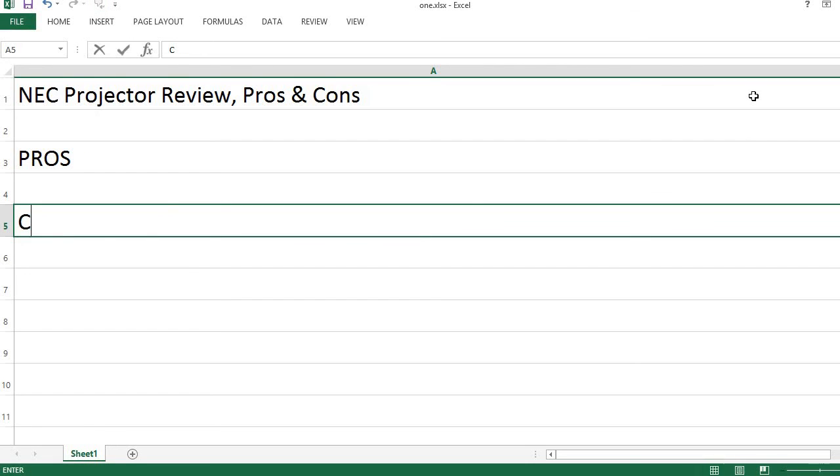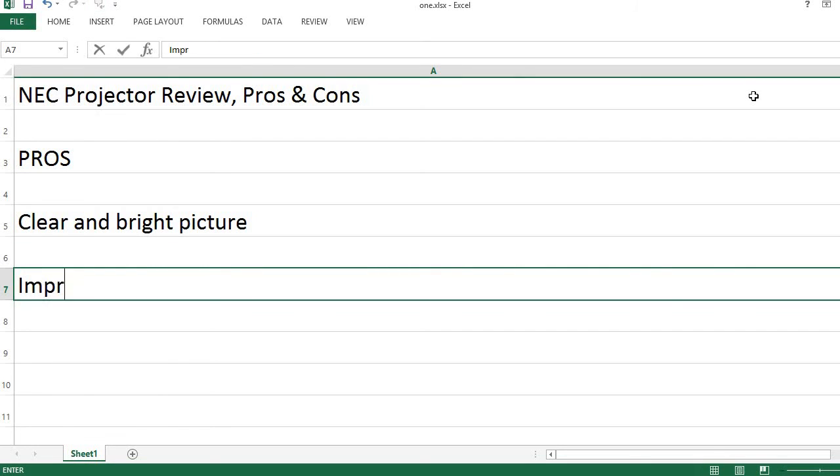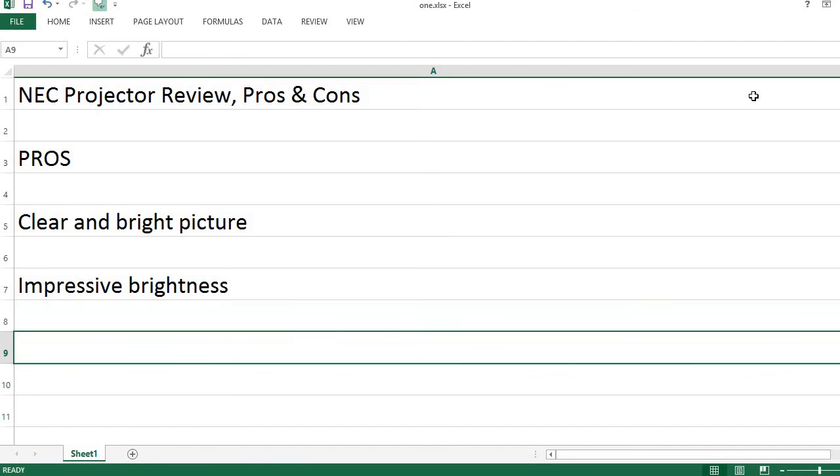Pros. The NEC projector delivers a clear and bright picture, with impressive brightness performance.